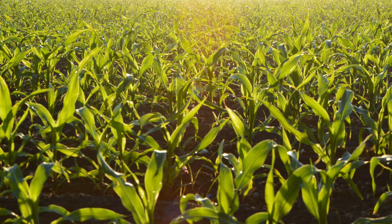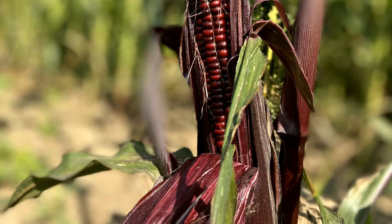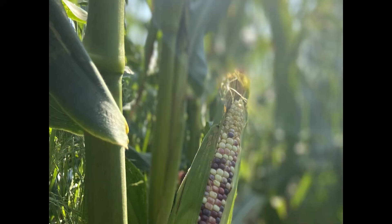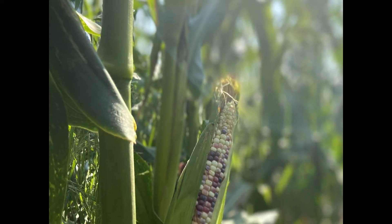One of the oldest varieties of corn, Indian corn was domesticated over 9,000 years ago, and was the preferred corn for making hominy. Today, Indian corn is mainly used for decorative purposes. Some varieties can even be popped and eaten, similar to popcorn.